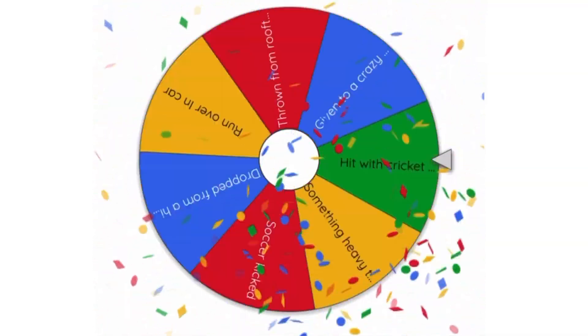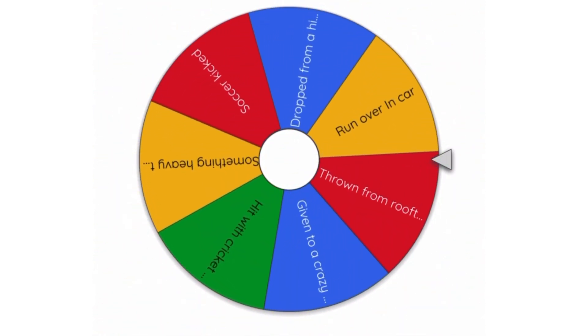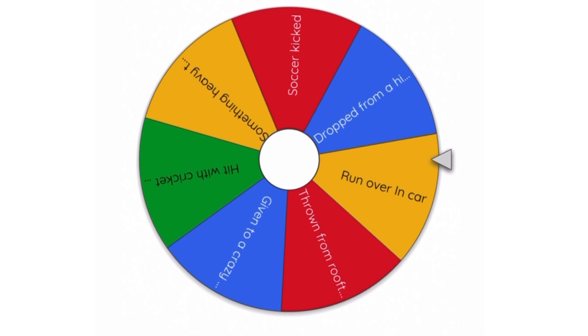Time to spin up the wheel and see what happens with the vinyl mailer. Let's get that party music going and the wheel spinning. The vinyl is getting run over in a car.